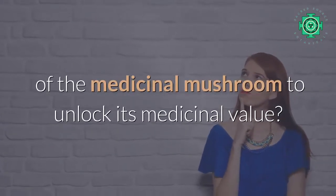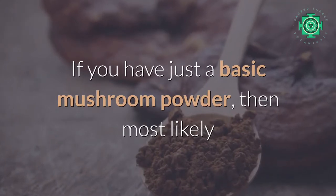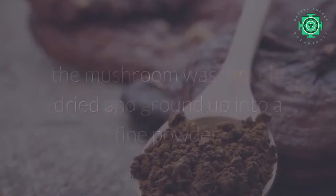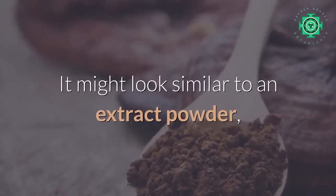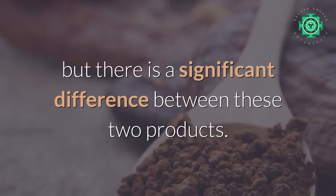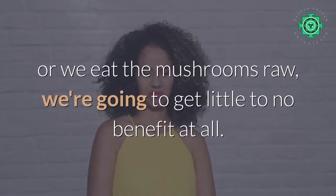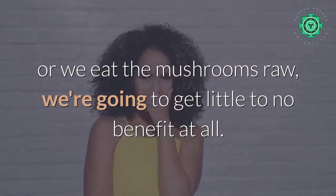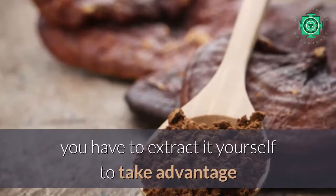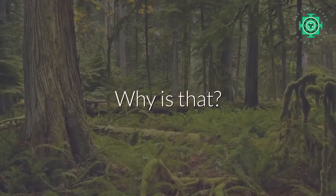Did you know that it requires extraction of the medicinal mushroom to unlock its medicinal value? If you have just a basic mushroom powder, then most likely the mushroom was merely dried and ground up into a fine powder. It might look similar to an extract powder, but there is a significant difference between these two products. When we consume unextracted medicinal mushroom powders, or eat the mushrooms raw, we're going to get little to no benefit at all.